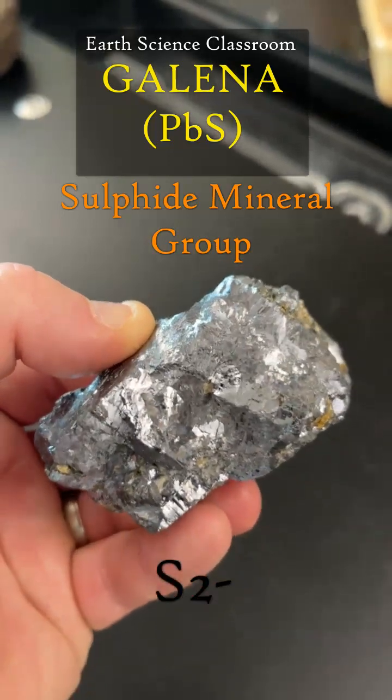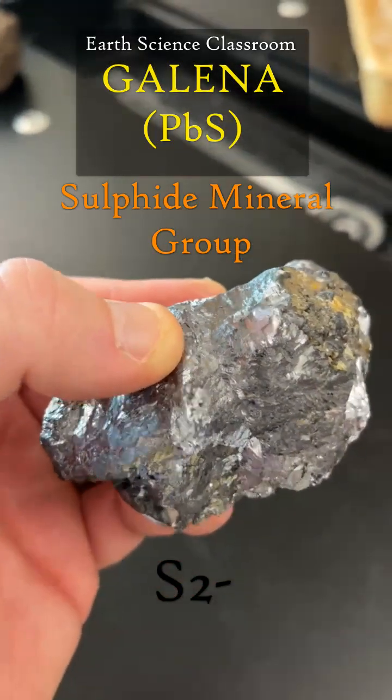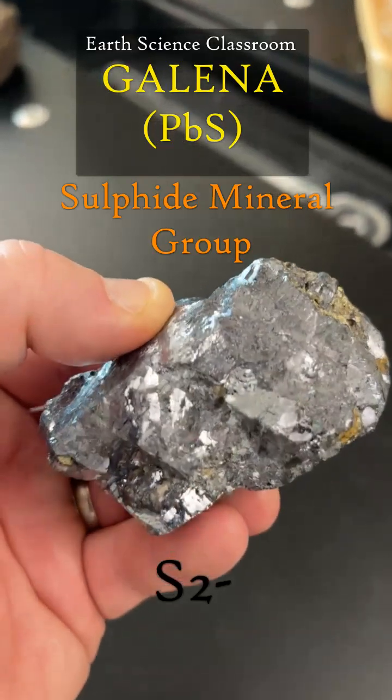As in, if you have multiple oxygens with the sulfur, you call it either sulfite or sulfate. This is a sulfide — it has a single sulfur.